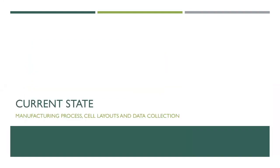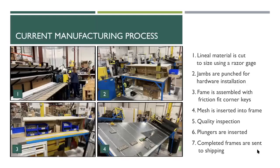Now I'm going to go into Rice Green's current state — their manufacturing process, cell layout, and some of the data we collected. Their current manufacturing process is about a seven-step process. It starts with lineal material being brought into the working cell.